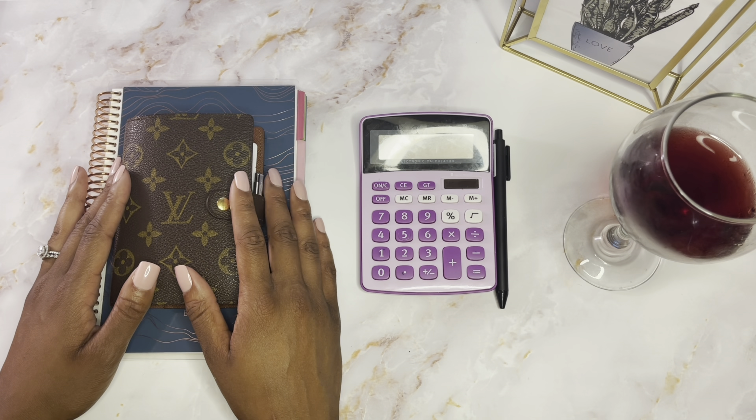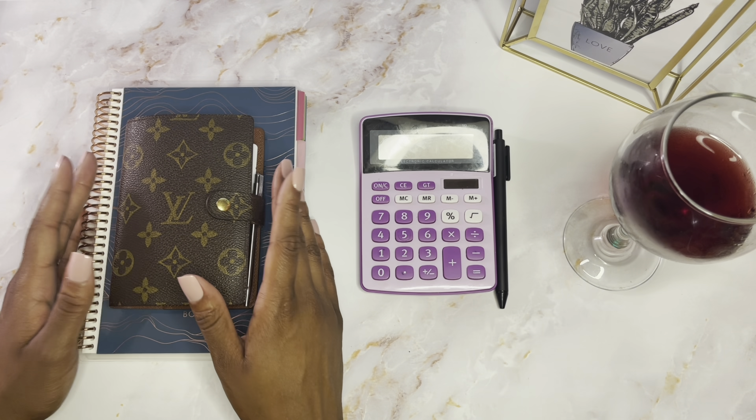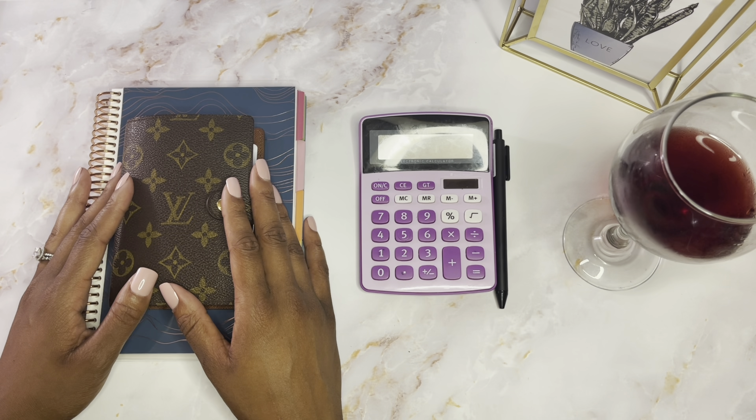Hey, what's up beautiful people! Thank you so much for joining my channel, the Balanley Babe. Balanley means 'finds wealth at home,' and that's exactly what we're about here on this channel — finding our wealth at home by budgeting and saving via our cash envelope systems. If you're new here, welcome! My name is Rita.